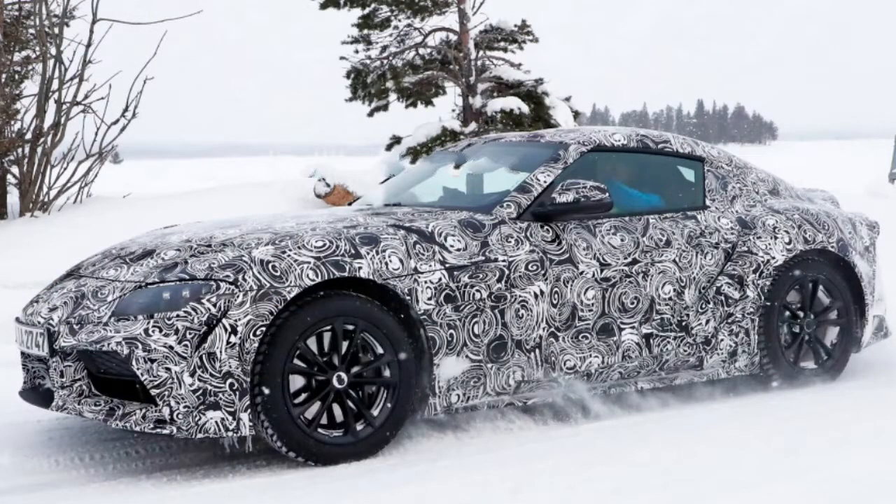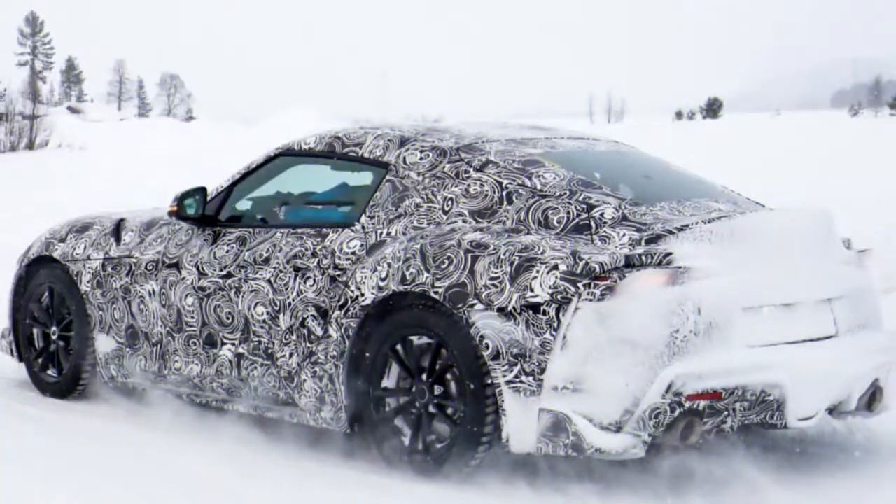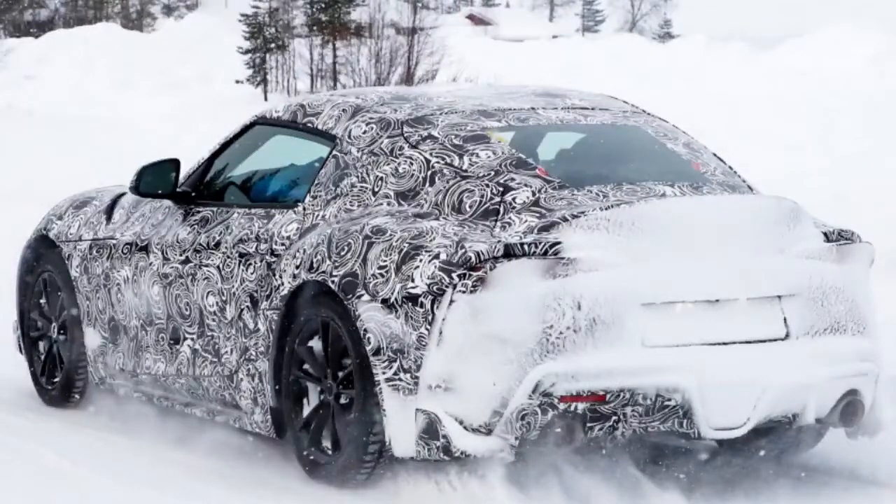The car will make its full official debut at the Geneva Motor Show. Based on leaked specs, we are expecting no less than 335 horsepower. A significant number of the mechanical components will be shared with the BMW Z4, since the cars were developed together between the two companies.